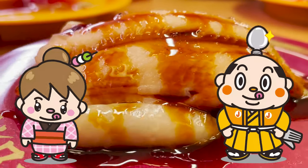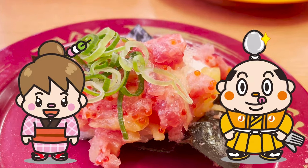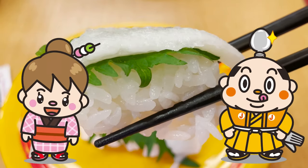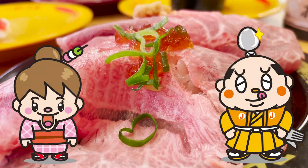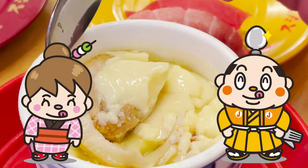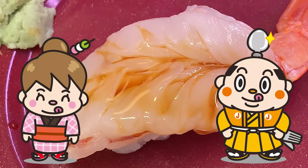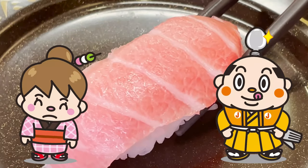Did you have any sushi you would like to eat? There are still many delicious sushis and dishes I would like to introduce from Japan, so please look forward to the next video. That's it for this video — see you in the next one! Bye-bye!